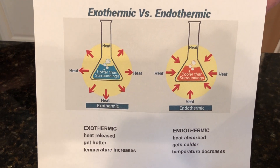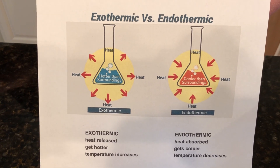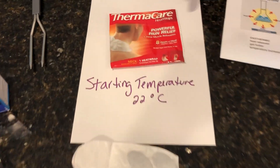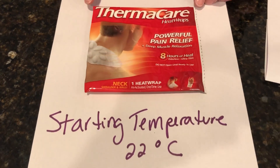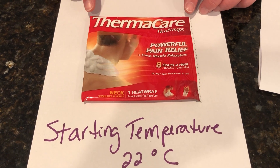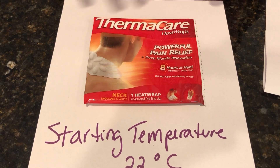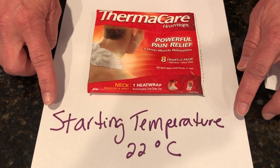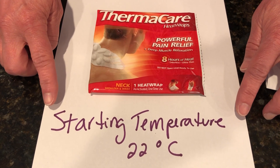Over here is an exothermic reaction. What happens is it releases heat — the temperature goes up and it gets hotter. A great example of this are things like hand warmers and these hot patches that you put on when you have a strained muscle. I took the temperature a half hour ago of this because it takes about a half hour to warm up, and it was 22 degrees Celsius.